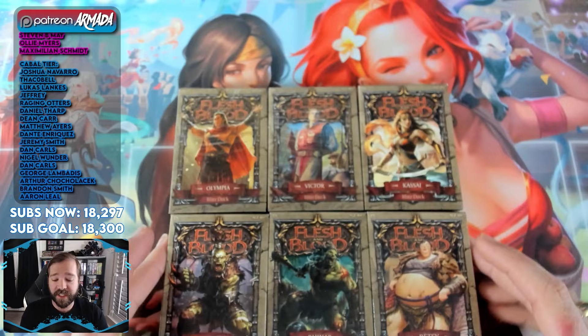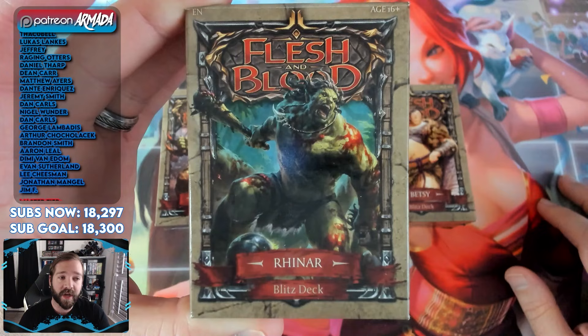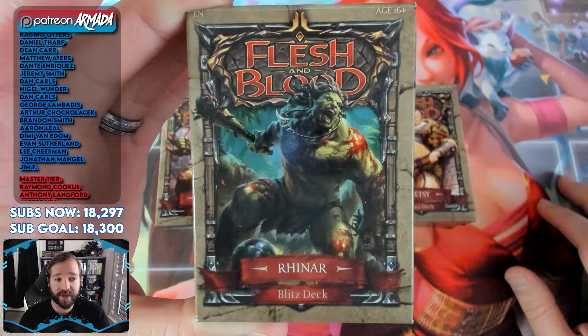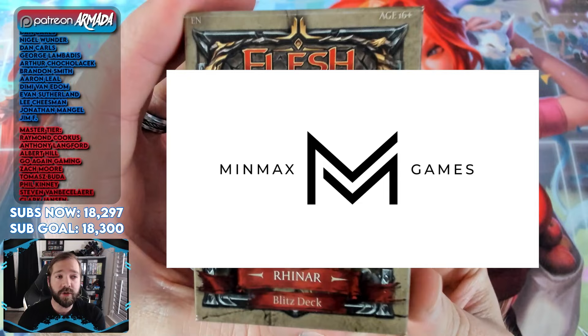These retail for about $12 to $15, and I highly recommend that you pick them up from your local game store. Flesh and Blood is a game that is designed around and believes heavily in playing in person — in the flesh and blood — so supporting local game stores is your best way to allow that to happen in the future. But if you don't have a local game store in your area that supports Flesh and Blood yet, go down in the links in the description and check out MinMax Games. They are a huge supporter of Flesh and Blood and a local game store themselves.